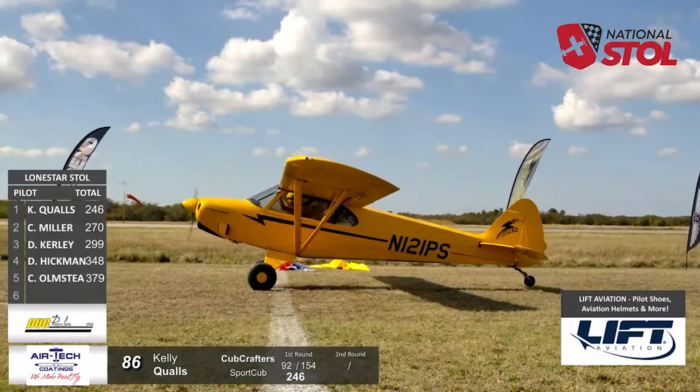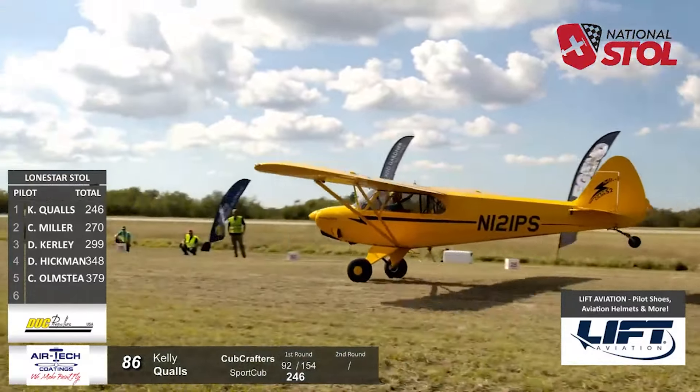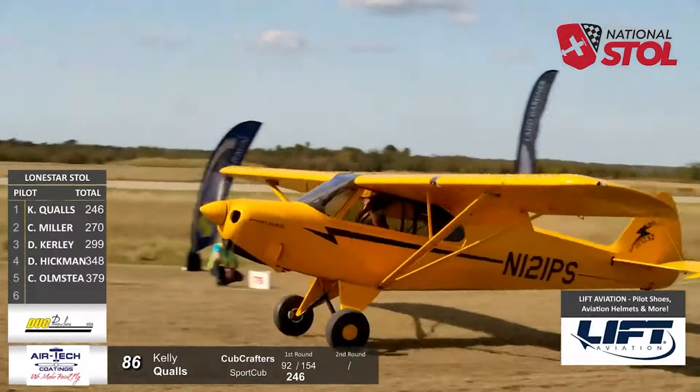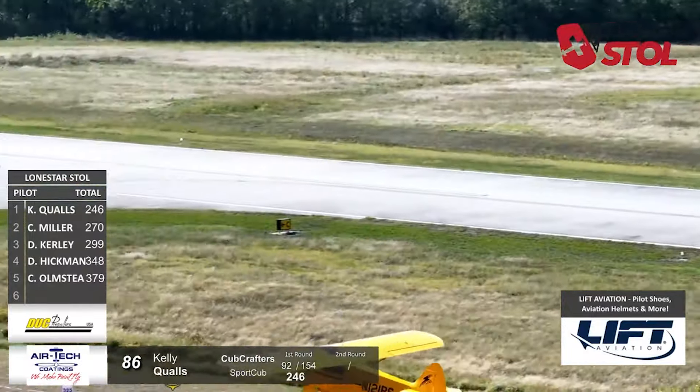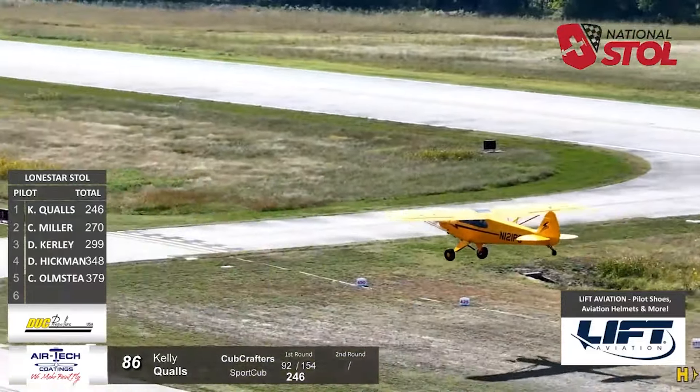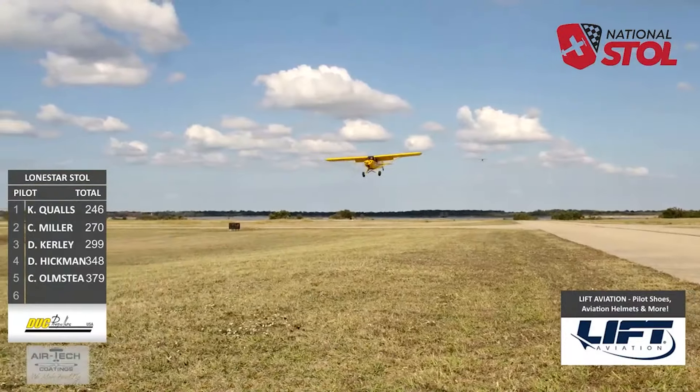We'll have a reminder — Kelly Qualls now on the roll. Oh, my goodness, look at that energy movement! Fantastic. Just calm and smooth.